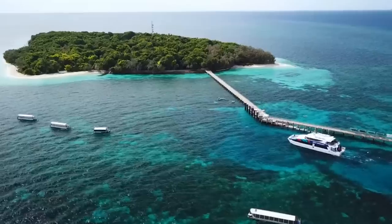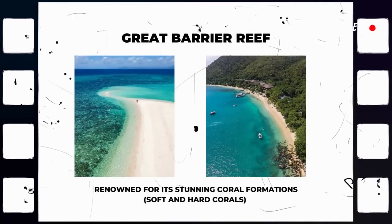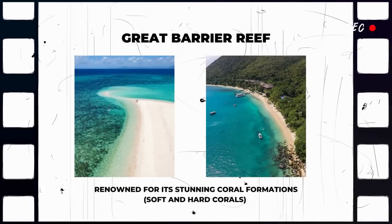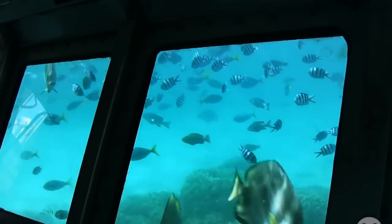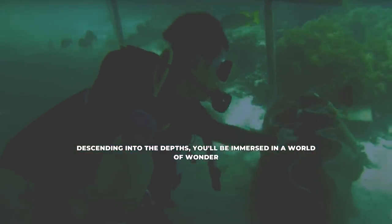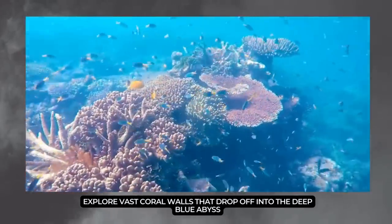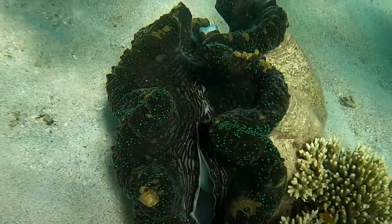The tour takes you to a specially selected Outer Reef location, renowned for its stunning coral formations, soft and hard corals, and marine life. Spend several hours exploring the reef, descending into the depths. You'll be immersed in a world of wonder. Explore vast coral walls that drop off into the deep blue abyss, and discover hidden caves and swim-throughs.